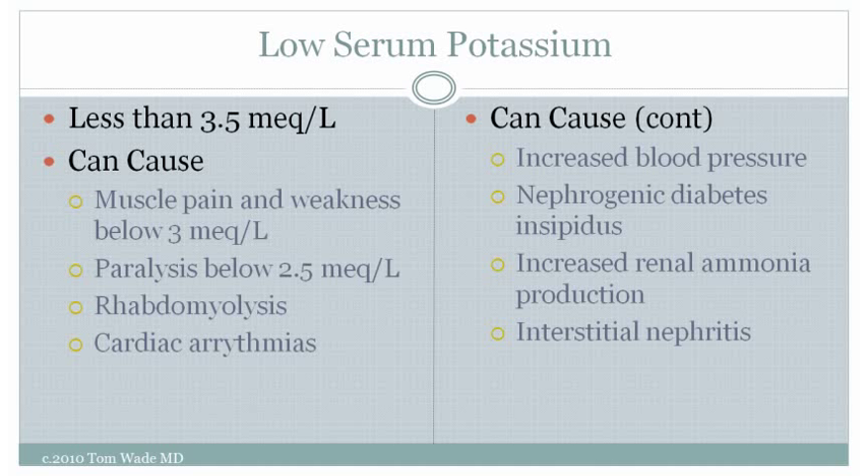Low serum potassium can cause increased blood pressure. It can cause nephrogenic diabetes insipidus, a condition in which the kidneys are unable to adequately conserve water and therefore generate large amounts of inappropriately dilute urine. Low serum potassium can cause increased renal ammonia production, which can be a problem for people with severe liver disease. It can also cause interstitial nephritis, which is a type of inflammatory kidney damage.